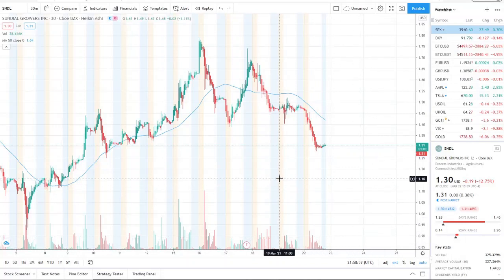Here we are with ticker symbol SNDL, Sundial Growers Inc. Welcome to all the first-time viewers and investors, and welcome back to all the subscribers. All I ask in return is for you to smash that like button to let me know you watched this video. Stay tuned to the end because we have a lot to cover, including a ticker symbol you won't want to miss and will want to add to your watch list.